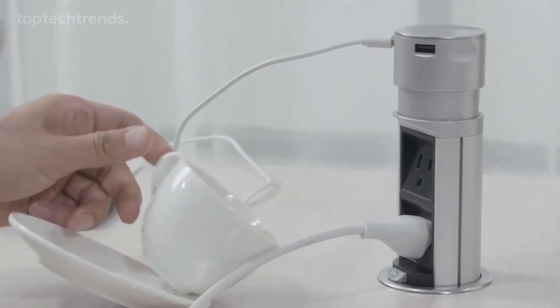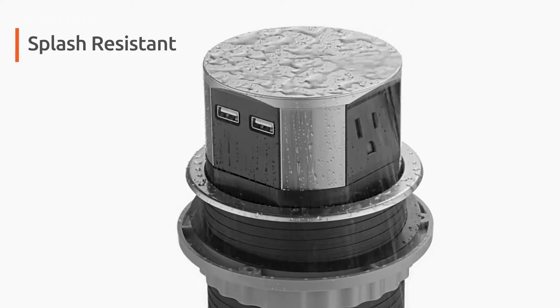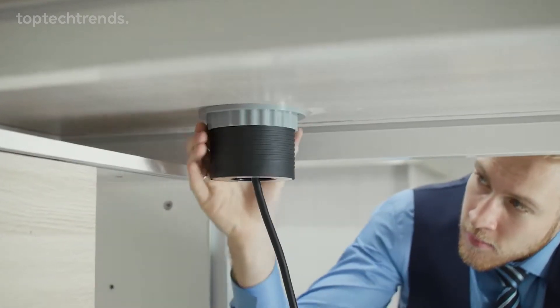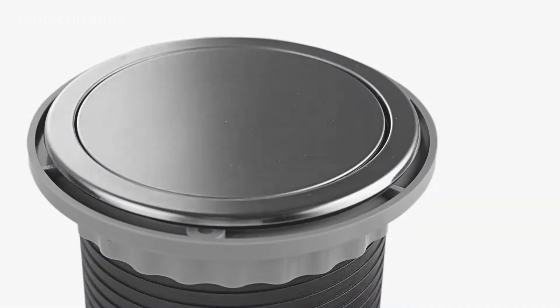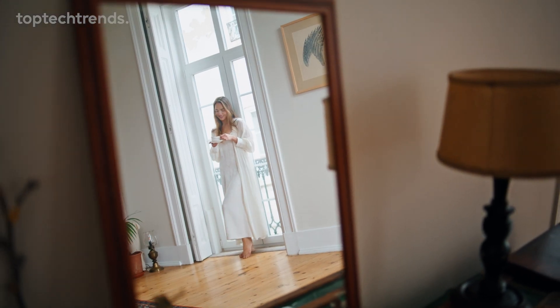Worried about those accidental spills? No problem — it's splash resistant, built to keep up with your daily life. Installing it is a breeze. Plus, when you're done, it discreetly retreats to a mere four inches below your countertop, freeing up space and keeping your home looking sharp.